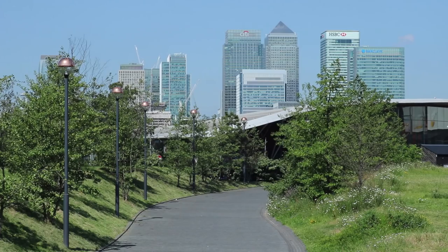Greenwich is now the capital district of what is now officially called the Royal Borough of Greenwich, since 2012.